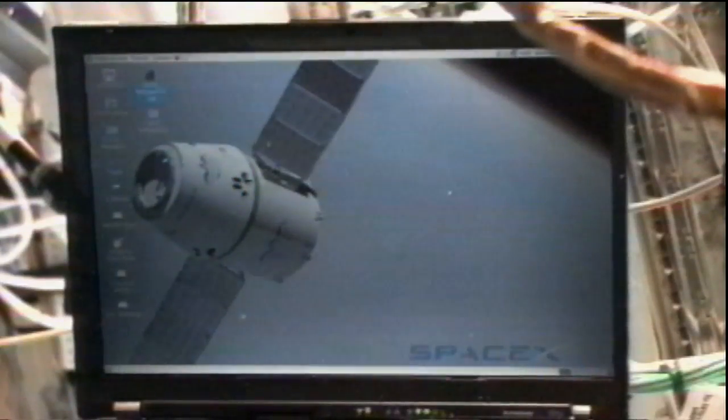Commander Dan Burbank's major activity for the day is updating the CUCU, which stands for the COTS UHF Communications Unit — COTS being the Commercial Orbital Transport Services. The updates he's doing are in anticipation of the launch of the SpaceX Dragon capsule.